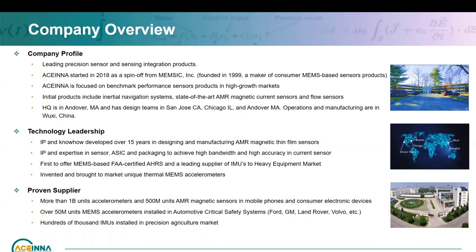Acena is a leading precision sensor and sensor integration company. We started as a spin-off from MEMSIC in 2018. MEMSIC used to be a MEMS-based sensor product company, founded back in 1999, went through IPO and subsequently sold. Acena focuses on benchmark performance sensor products for high-growth markets. Key product lines include an inertial navigation system, state-of-the-art magnetic current sensor, which we'll talk about later, and flow sensors.